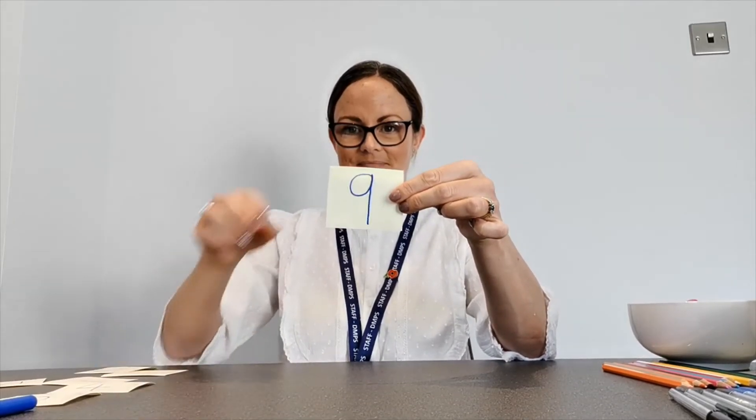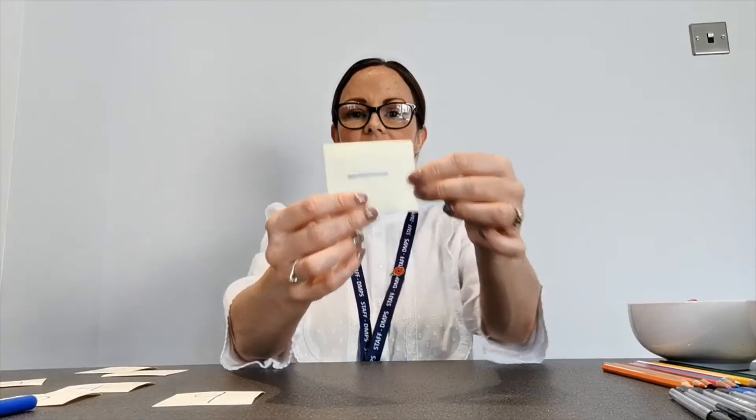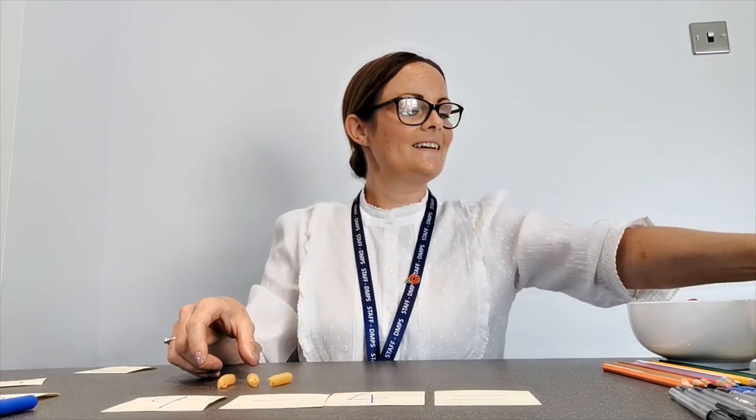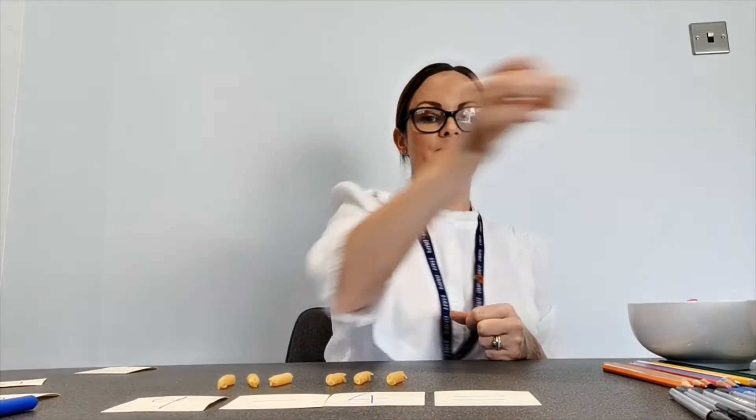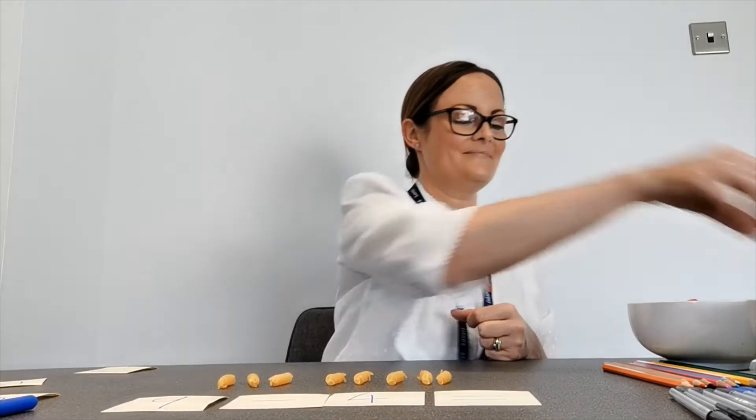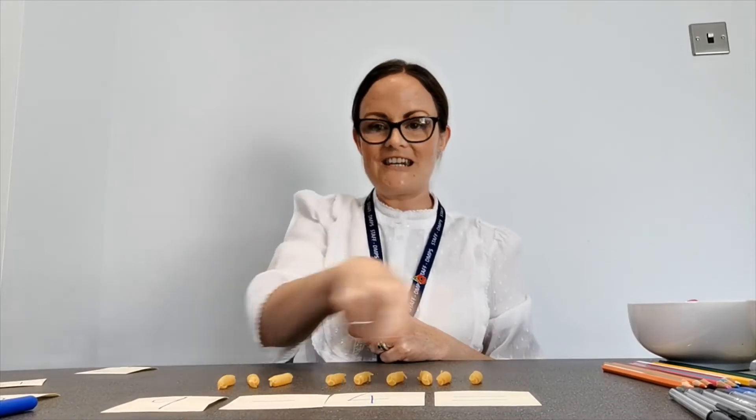This time we're going to try a bigger number. We're going to try nine take away four. So nine take away four equals — I wonder what the answer is going to be. This time I think I'm going to use the pasta. First of all, help me to count out nine pieces of pasta. Are you ready? One, two, three, four, five, six, seven, eight, nine. Wonderful counting. We have nine pieces of pasta.